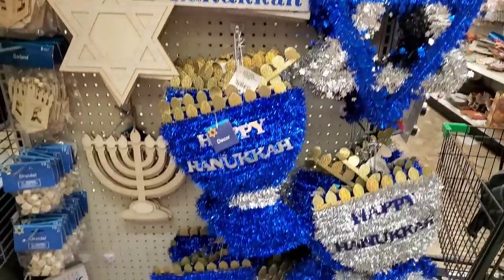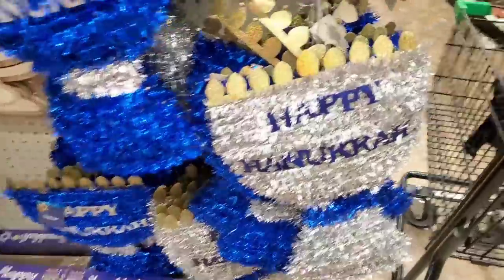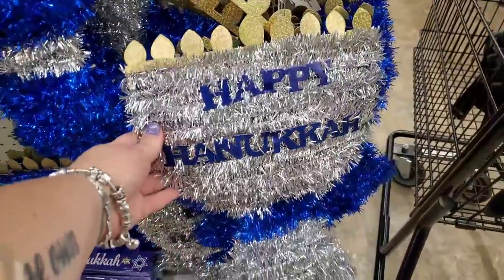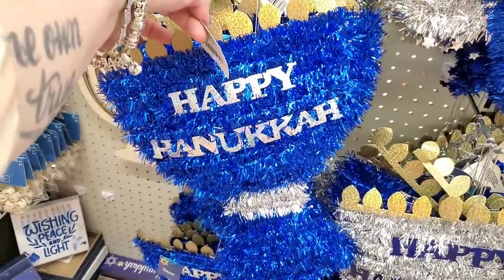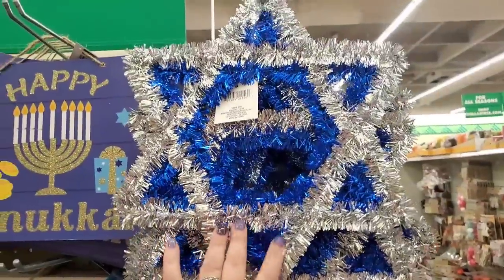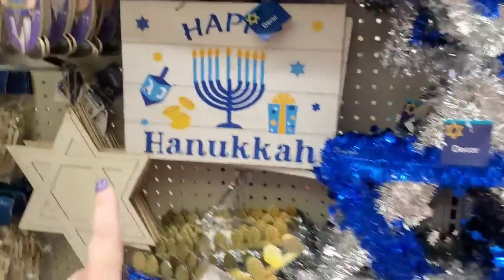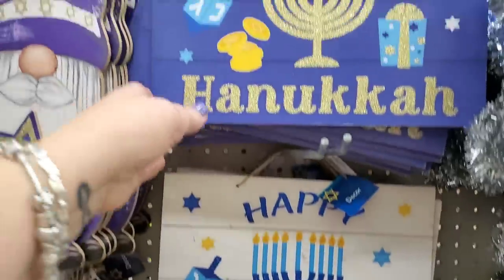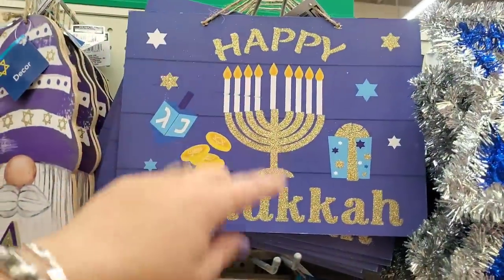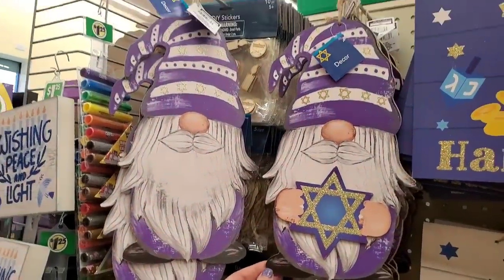The Hanukkah section is up and in full effect. A lot of items we've seen in years gone by — the tinsel Happy Hanukkah menorah in predominantly silver or blue, the Jewish star in predominantly silver or blue, and a pretty sign that says 'Happy Hanukkah' with the dreidel and the coins in predominantly blue or white.